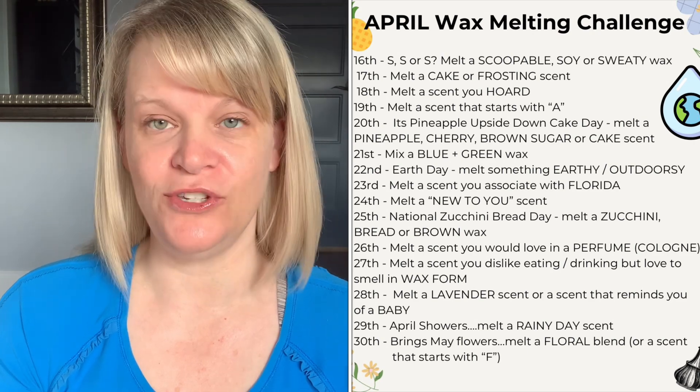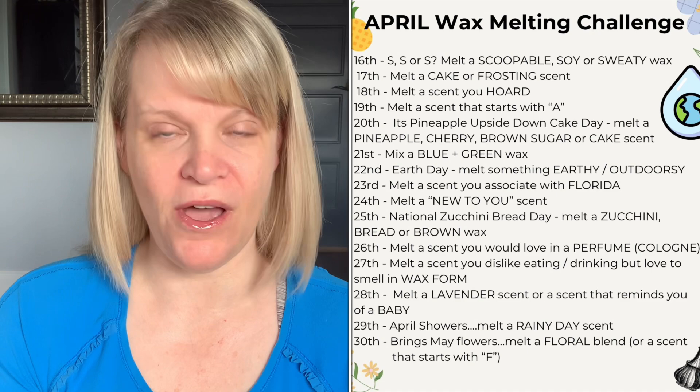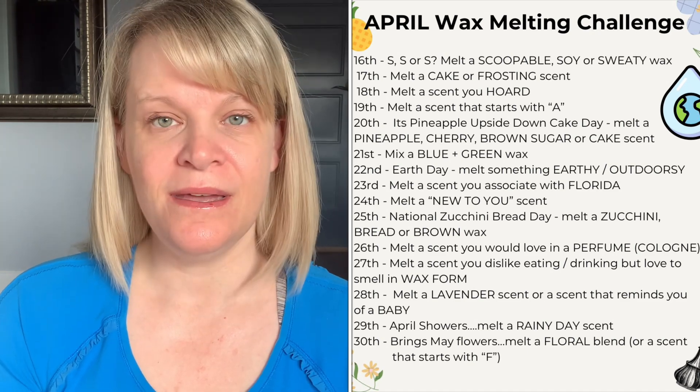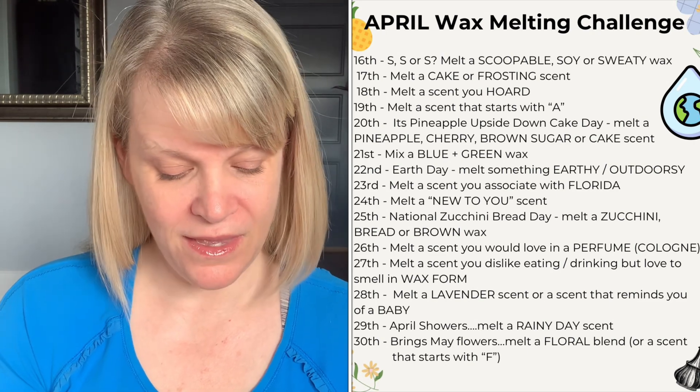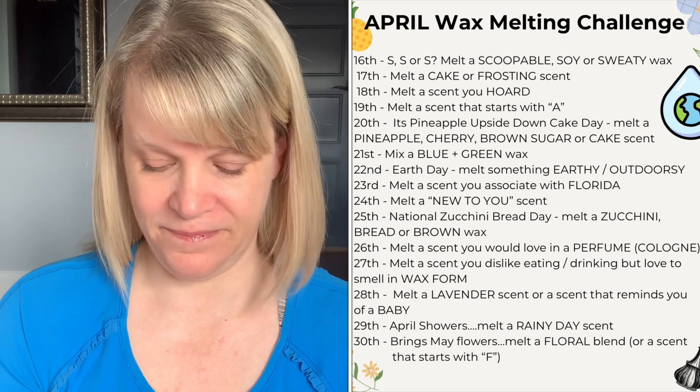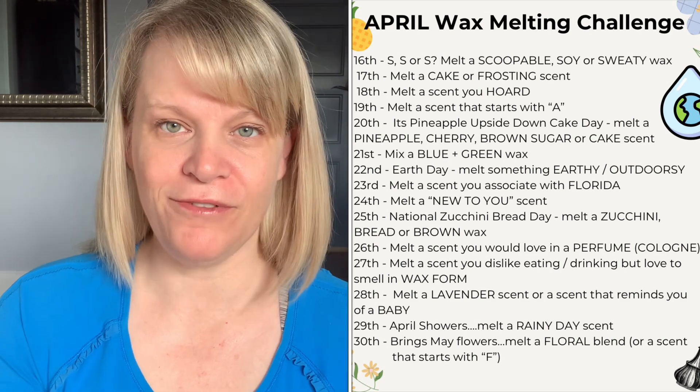On the eighteenth, melt a scent you hoard — what do you have a lot of and have been avoiding melting because you love it? Melt it! You don't have to finish it, you can just melt a bit if you want. On the nineteenth, melt a scent that starts with the letter A — A for April, right?